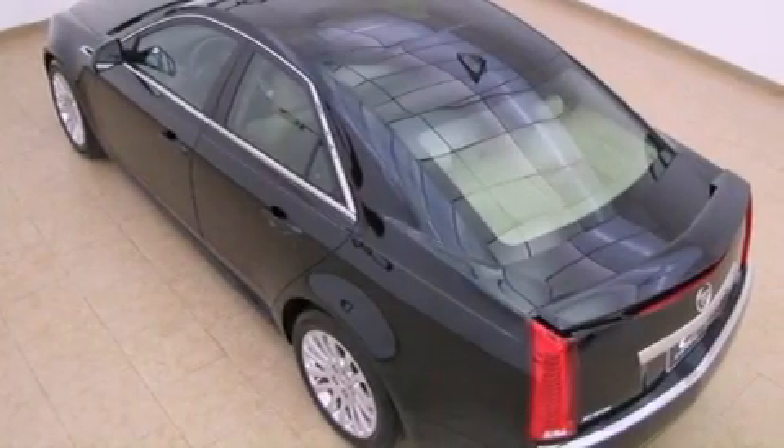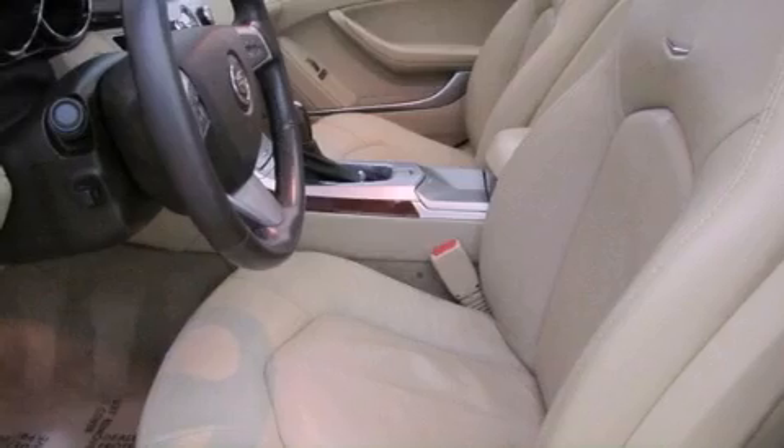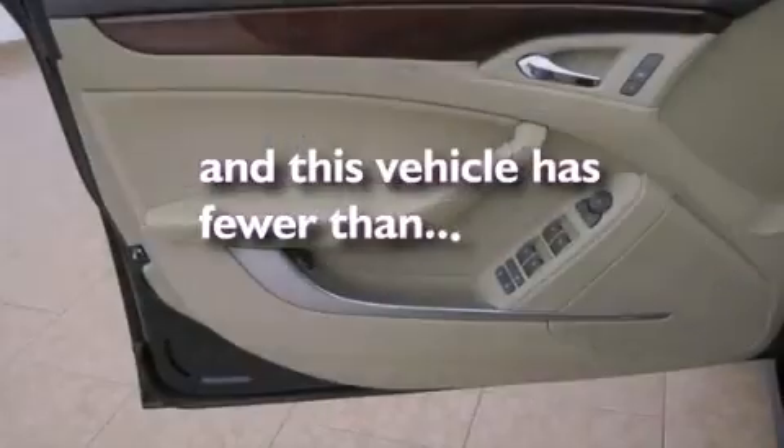Also included are an illuminated passenger side vanity mirror, fog lamps, a traction control system, a keyless entry system, and this vehicle has fewer than 23,000 miles on the odometer.